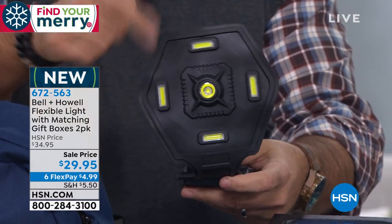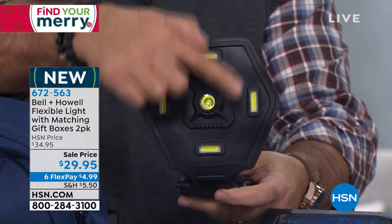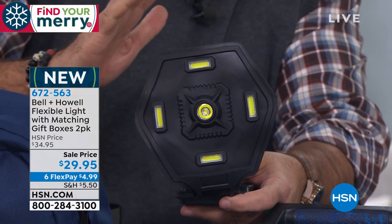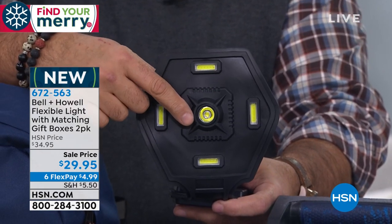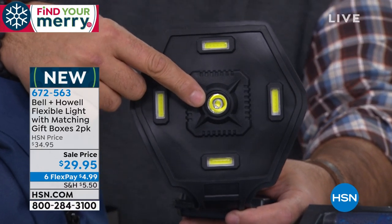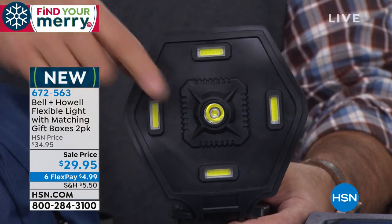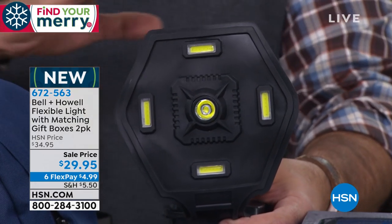When you look at the face of this, you're like, what do we got going on here? Well, on the outside of this you've got four 60-watt COB LEDs — four of them. That's 240 lumens of light coming off of this. In the middle, right here, that is a 280-lumen Cree LED. That's what they use in off-road lights, in fog lights. So if I light this up...